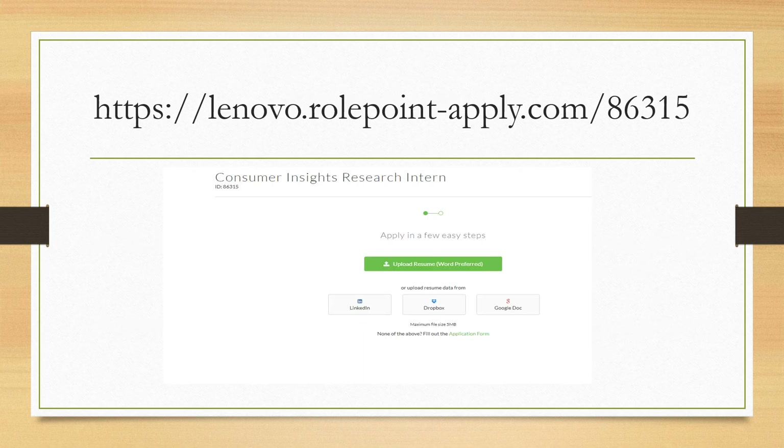To apply for both internship opportunities, there are very few easy steps. You can upload your resume in Word format, or apply via LinkedIn, Dropbox, or Google Docs. If you don't have any of those, you can apply directly and fill out the application form — the link will be provided in the description box.